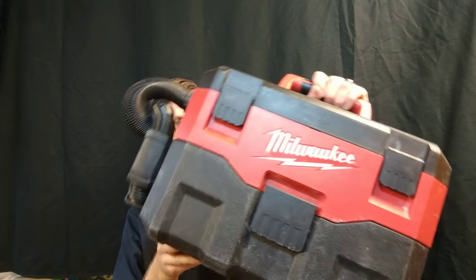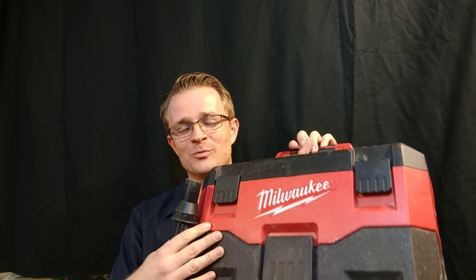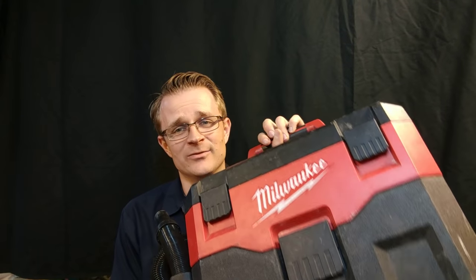Then there's something that I take on every single job. I made a video about this a few months back, and it is my Milwaukee M18 cordless shop vac. It kind of sucks — ha, that was a joke. This is a great vacuum; it does suck really well. It takes an M18 battery — you could even put a 9 amp hour battery in this thing, so it takes all their batteries. It's got a few different attachments, and I bring this thing with me.